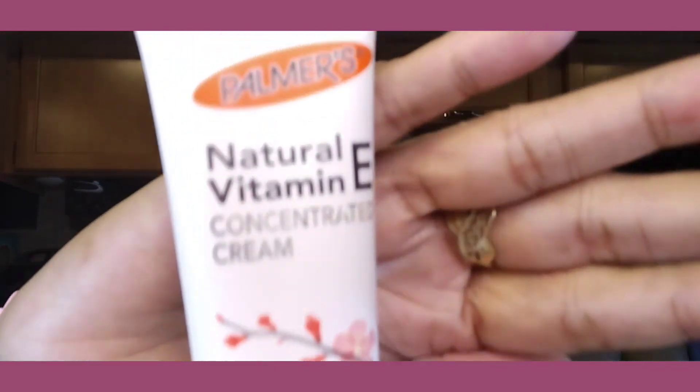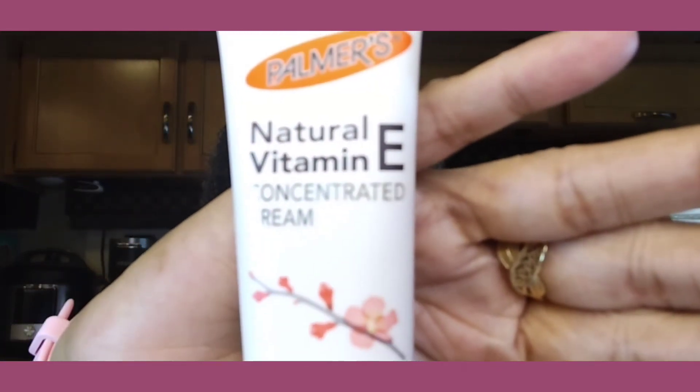One more item — Palmer's Natural Vitamin E Concentrate Cream. It says 24-hour moisture and it does feel very good on my hands. I use it at night. The only thing I don't like is the smell — I can't describe it, it's just like an old smell I don't enjoy. So will I repurchase this over my vaseline? No. I'm going to use my vaseline because it works just as well.